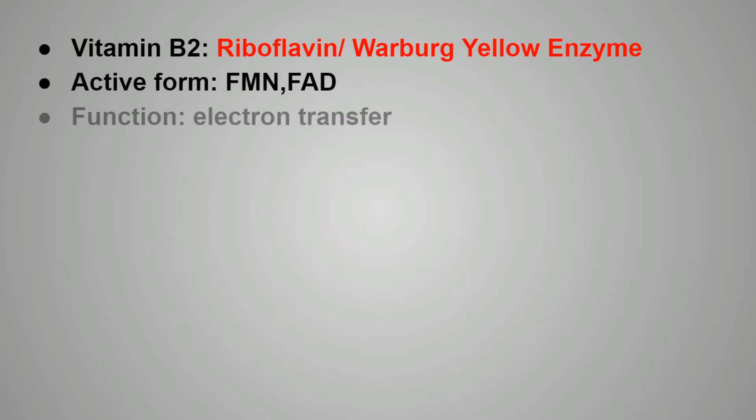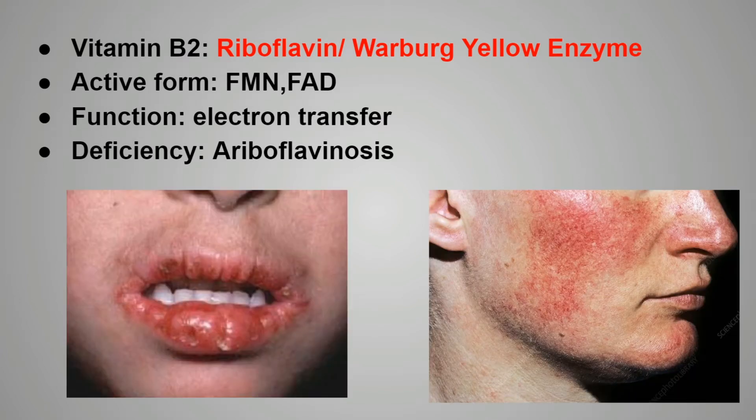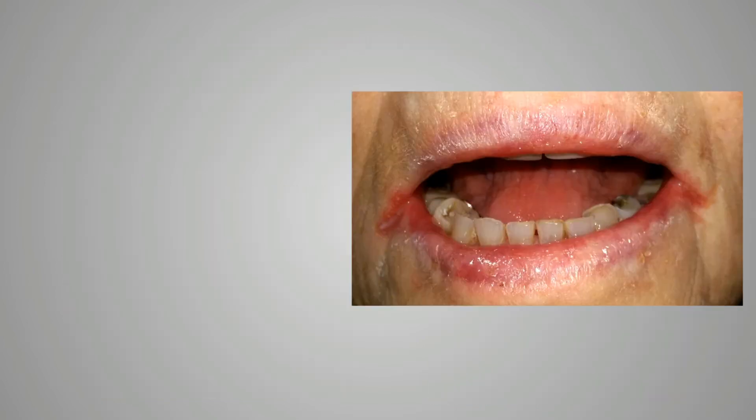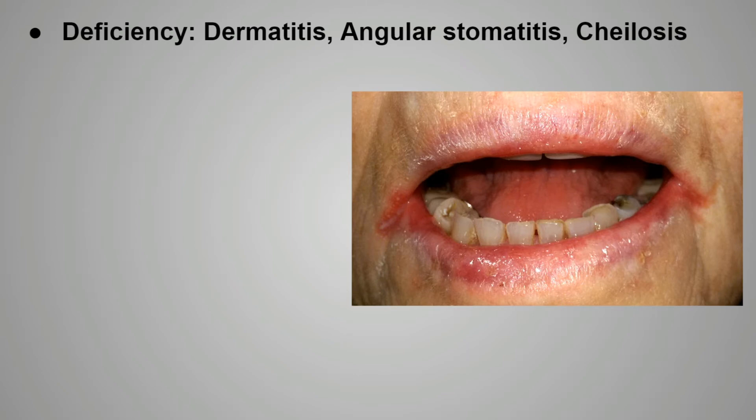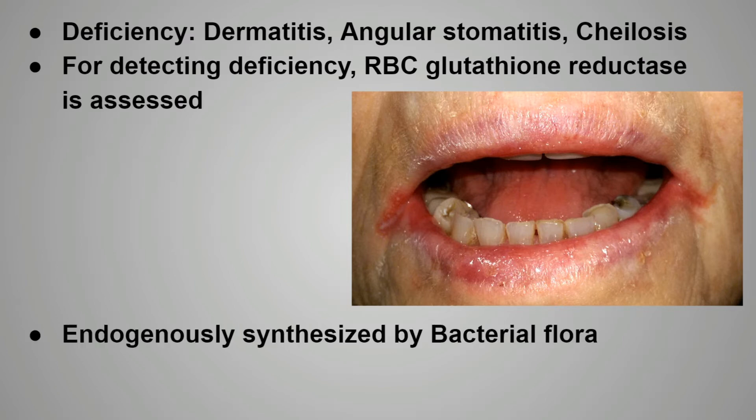Next is vitamin B2, that is riboflavin, also known as the Warburg yellow enzyme. The active forms include FMN or FAD. The function performed by B2 includes electron transferring. Deficiency of B2 causes ariboflavinosis, as well as dermatitis and angular stomatitis or cheilosis. For detecting the deficiency of vitamin B2, RBC glutathione reductase is assessed. Vitamin B2 is endogenously synthesized by the bacterial flora.